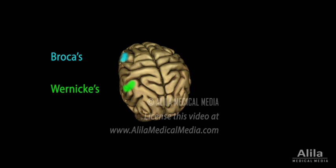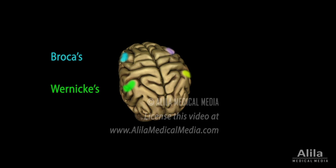The corresponding areas in the right hemisphere are responsible for the emotional aspect of language. Lesions in the right hemisphere do not affect speech comprehension or formation, but result in emotionless speech and inability to understand the emotion behind speech, such as sarcasm or a joke.